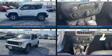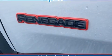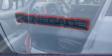Jeep prioritized fit and finish as evidenced by heated seats, skid plates, remote keyless entry, a roof rack, and one-touch window functionality.